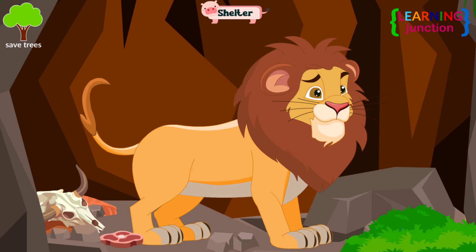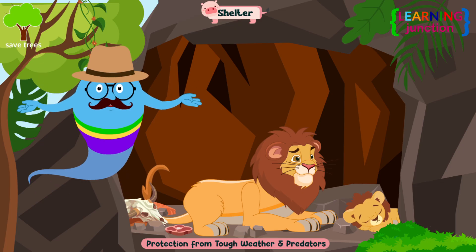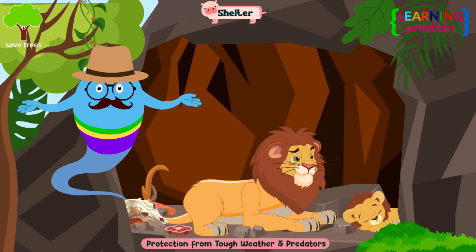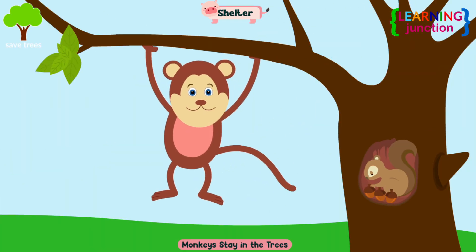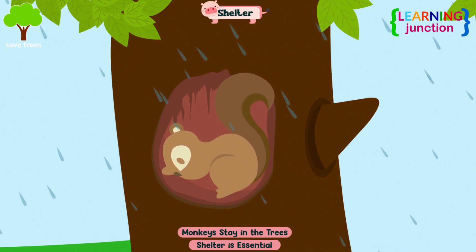Shelter. Animals require shelters to protect them from tough weather and predators. Shelter provides a safe place to rest and raise their young, and sometimes they store food here. A tiger lives in a den. Rabbits love to stay in burrows, and monkeys stay in trees. Shelter is essential for their survival and overall well-being.